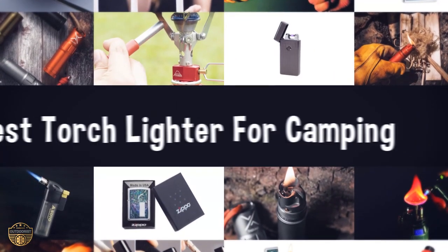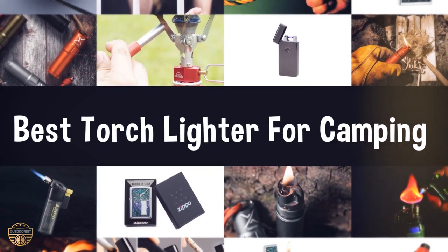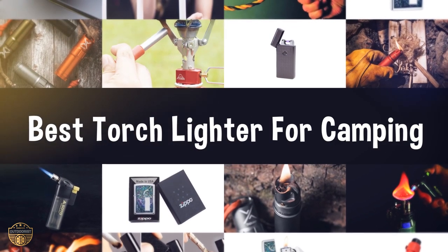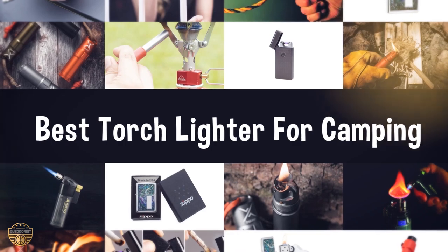If you are looking for the best torch lighter for camping, we have listed these top 5 best torch lighters for camping to help you choose the perfect one. Links to the products mentioned in the video are in the description below.